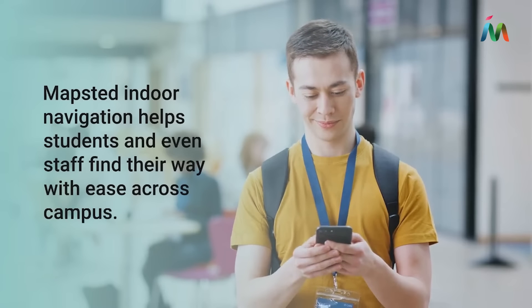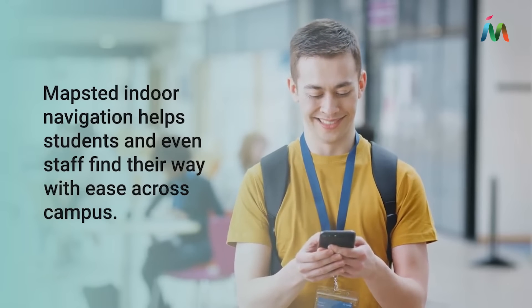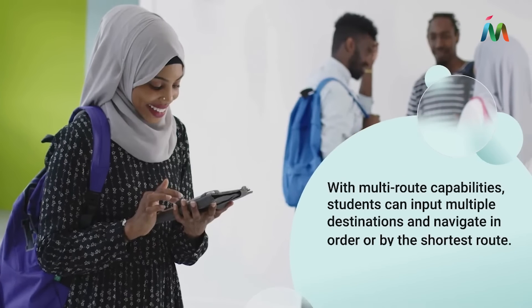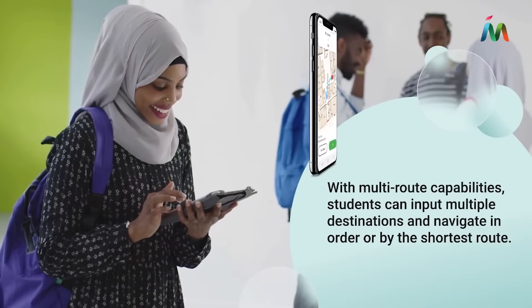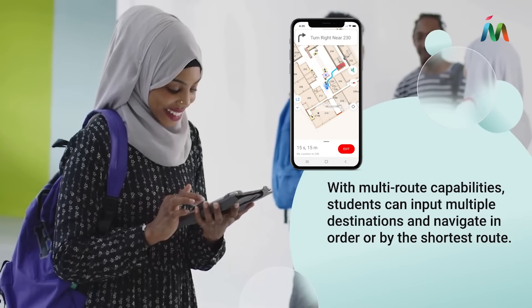Mapstead's indoor navigation helps students and even staff find their way with ease across campus. With multi-route capabilities, students can input multiple destinations and navigate in order or by the shortest route.